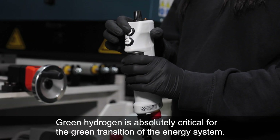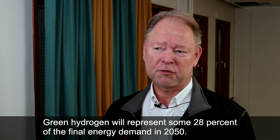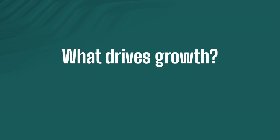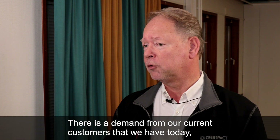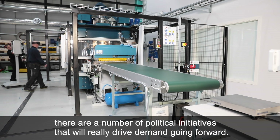Green hydrogen is absolutely critical to the green transition of the energy system. Green hydrogen will represent some 28% of final energy demand in 2050. There is a demand from our current customers, but if we look at the broader picture, there are a number of political initiatives that will really drive demand going forward.